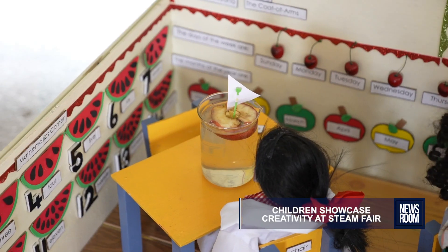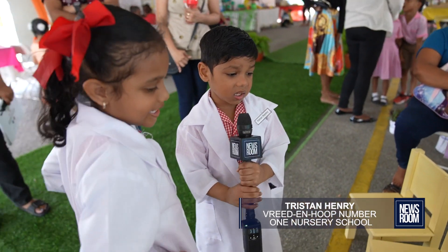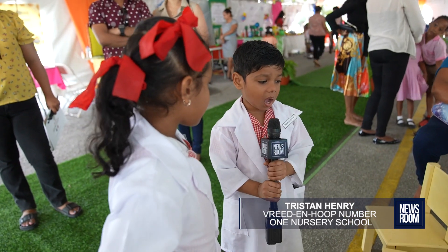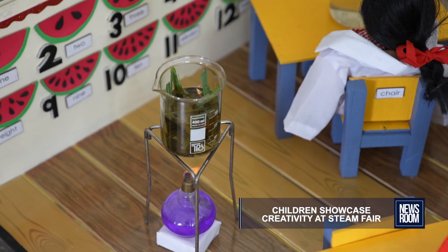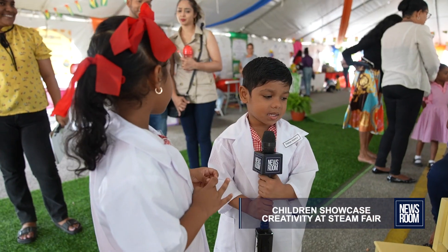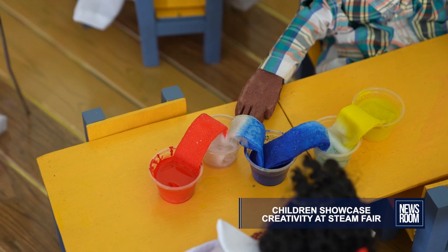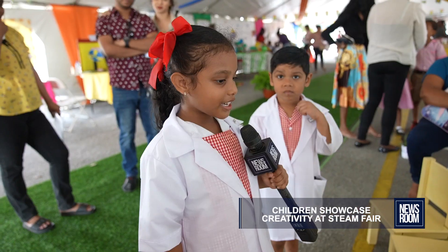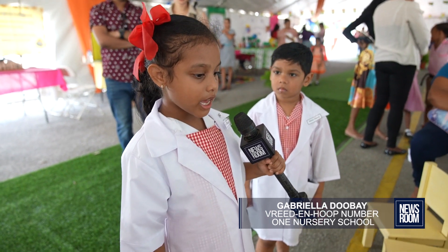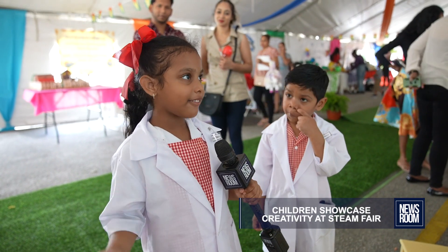The apple is floating because it has less density — that means it has lots of air pockets. We're burning fever grass to make fever grass tea. The blue paint is going over to the empty cup, the yellow paint is going over to the empty cup, and together they make green.